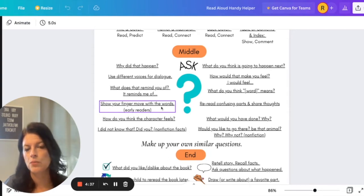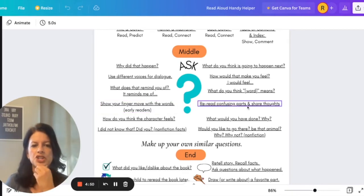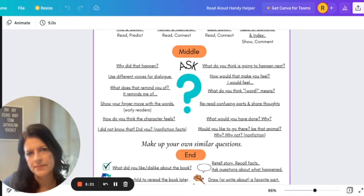You can show your finger moving when you read the words. This is mainly for early readers, but it's a good thing to do — some children learn to read just by watching their parent read and watching their fingers move along. You can reread confusing parts and share your thoughts. Have you ever been reading and found yourself wondering, what was that I just read? Did I understand that right? You can ask that out loud, thinking aloud for your child, telling them it's okay to go back and reread that part. You can also ask your child how they think a character feels, which helps develop empathy with the character.